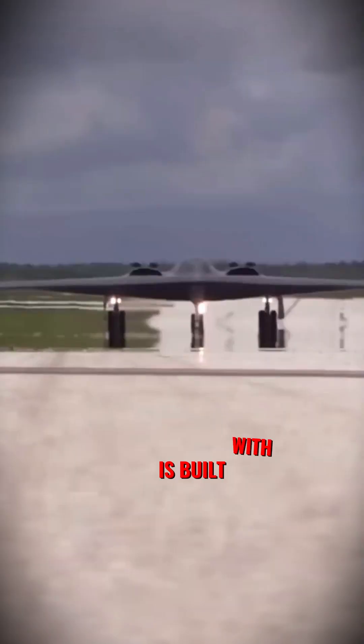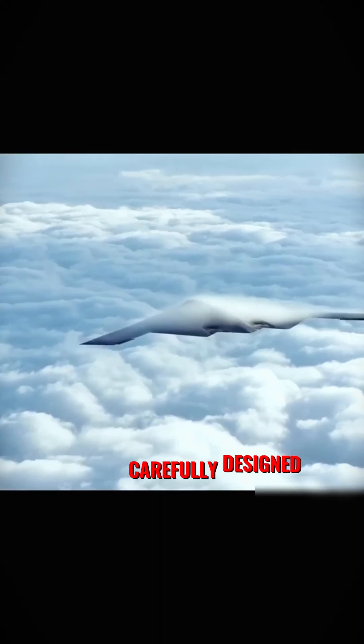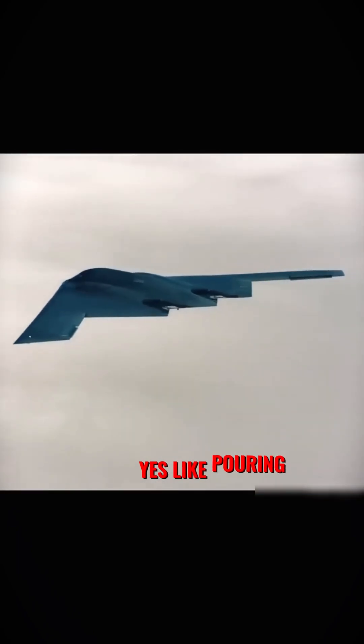Lastly, this bomber is built with extreme precision. Every joint, gap, and angle is carefully designed. Each B-2 costs around $1 billion — yes, like pouring money like water.